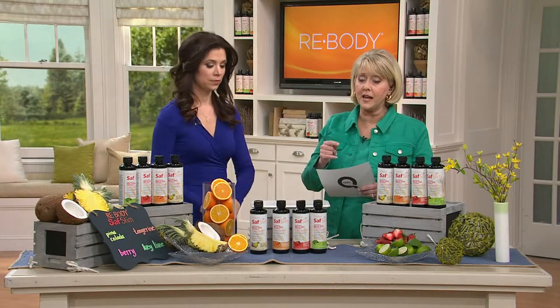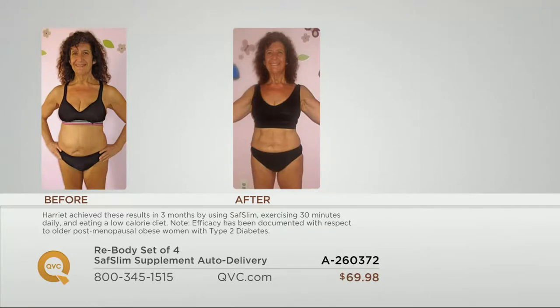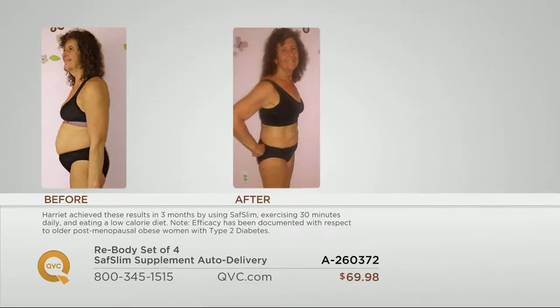We're going to show you those before and afters again. If you're taking Saf Slim or you've used it in the past — we've had it here for almost 4 years and sold 375,000 — give us a call on our testimonial line, 1-800-395-1601. If you feel like Harriet does in the before picture and that midsection is just really holding you back, with diet and exercise she took Saf Slim for just 90 days. You can really see definition in the midsection in her after picture, and it's supporting her good cardiovascular health.